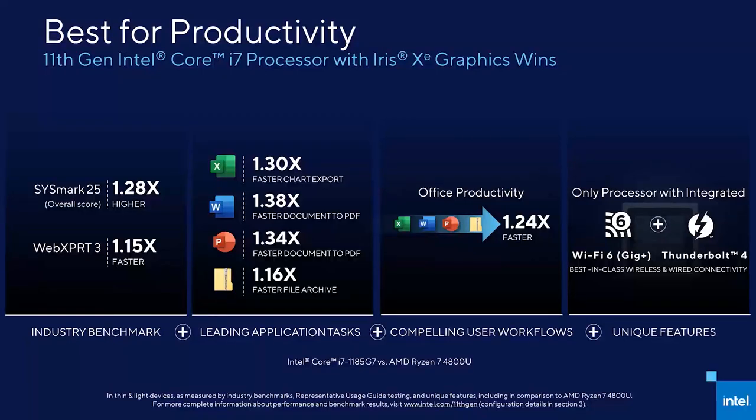I'd like to wrap it up by showing why 11th Gen Intel Core processors will deliver an amazing productivity experience on the things people do most. Intel is taking a new approach to how we evaluate performance, looking at not just representative industry benchmarks like Sysmark 25, but also industry leading applications like those used in Microsoft Office Suite and a new workflow view that shows what happens when a user does more than one thing back to back. In conclusion, 11th Gen Intel Core processors deliver real productivity performance improvements on the most popular applications that people use every day and have the right connectivity solutions integrated into the SOC to help get things done faster.